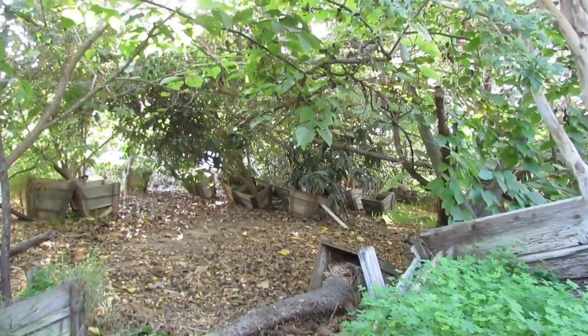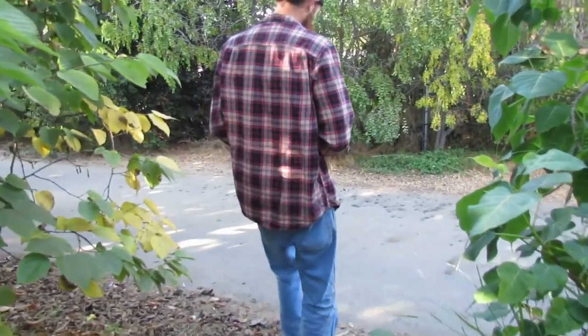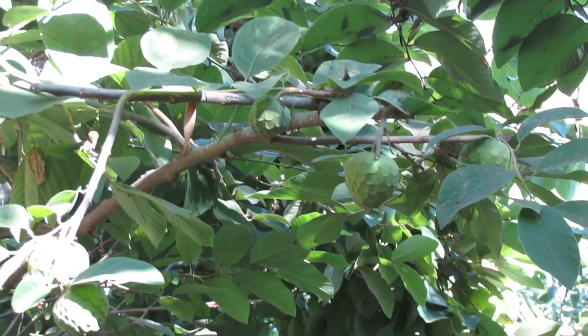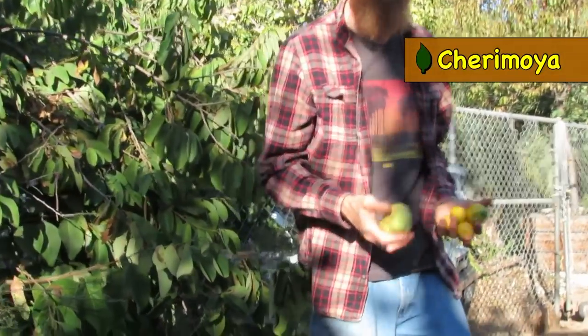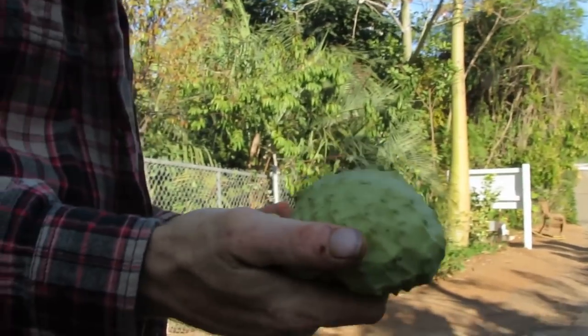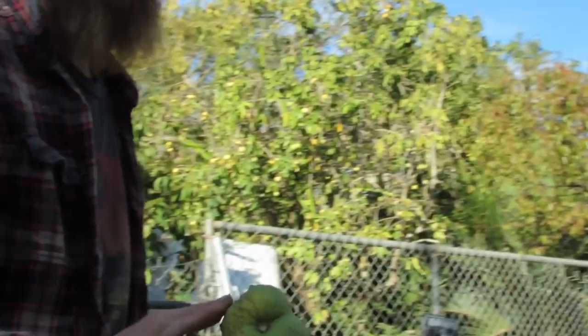Look at the ground more than the tree when you want to know where the ripe fruit is. It might ripen but you're not going to get the right flavor from it.